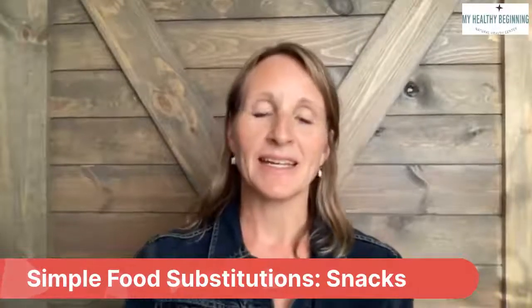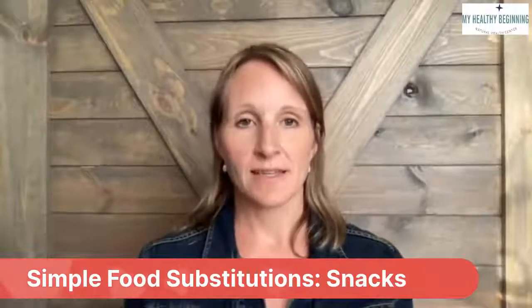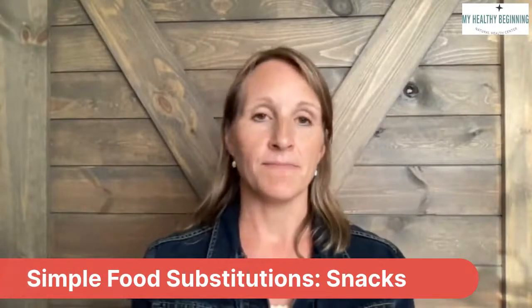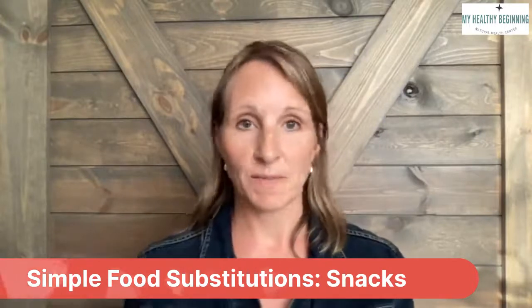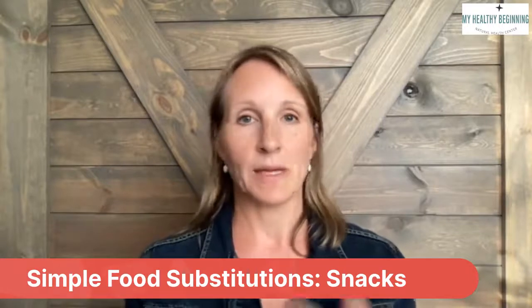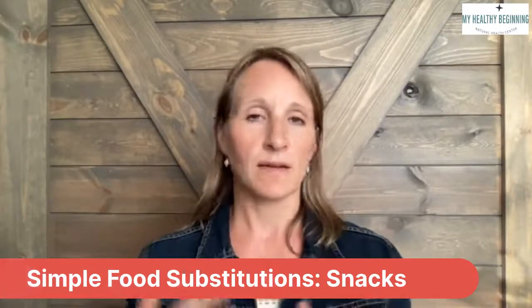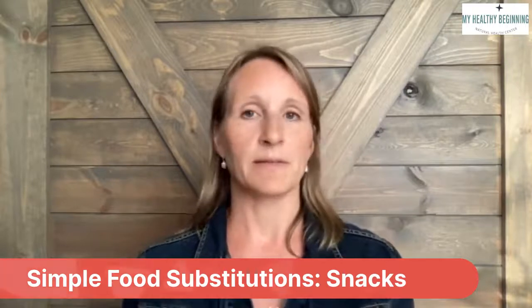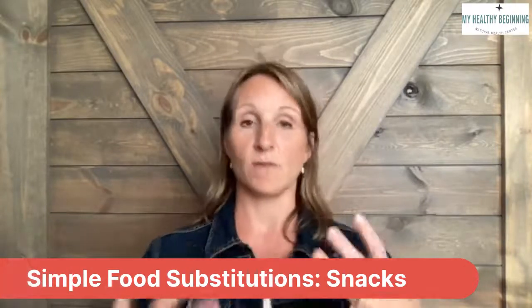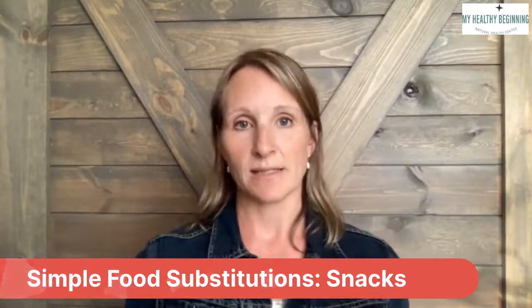Hello, it's Nikki from My Healthy Beginning, and today I'm going to talk to you about simple food substitutions for snacks. If you're running out of ideas, you're a busy mom, or just a person on the go, and you find that you're totally busting your budget picking up snacky foods or things on the go — they always say don't go shopping when you're hungry, because you end up with four times as much in your cart. So I'm going to give you some great ideas for that today.